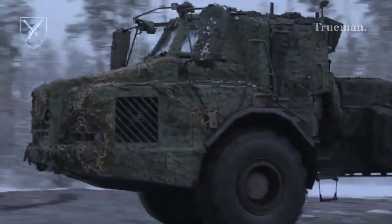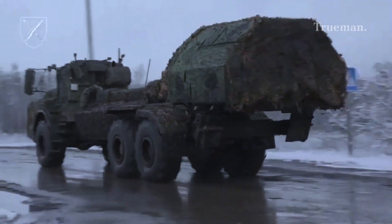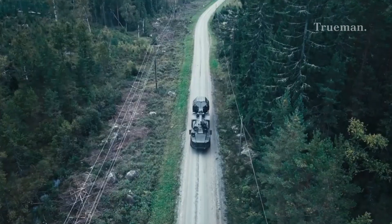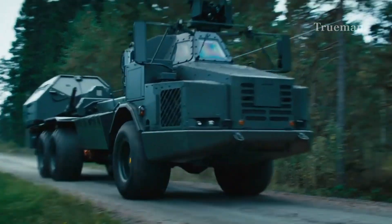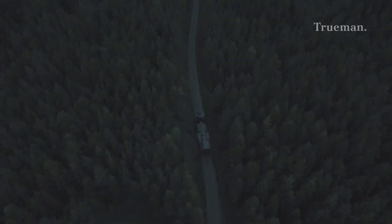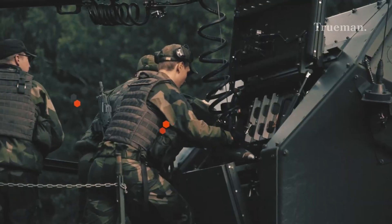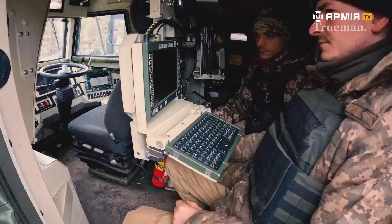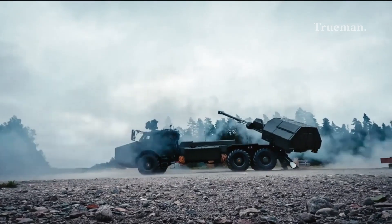The Archer can reach speeds of up to 90 kilometers per hour (56 miles per hour) on roads, and has an operational range of approximately 500 kilometers (310 miles). It is typically operated by a crew of three: Commander, Driver, and Gunner.